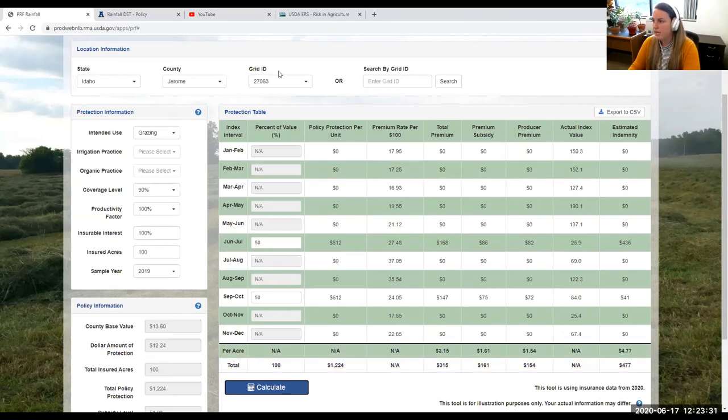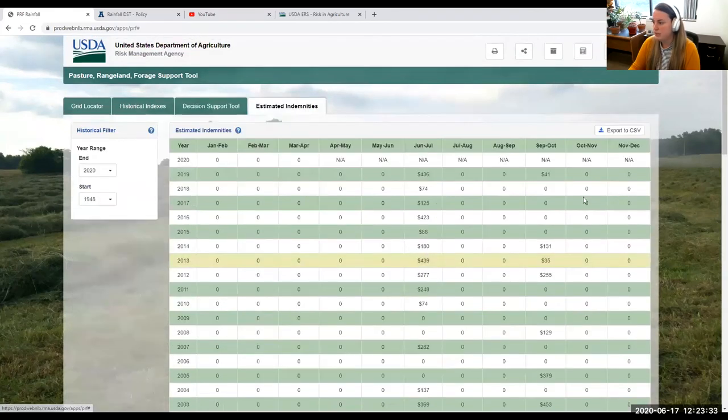The tool also shows estimated indemnities over historical years. You can see that June–July has paid out more often than September–October, which shows many years of zero payment for that interval — which makes sense given rainfall patterns. That is the RMA tool I think is great and very useful if you're interested in signing up for this program.